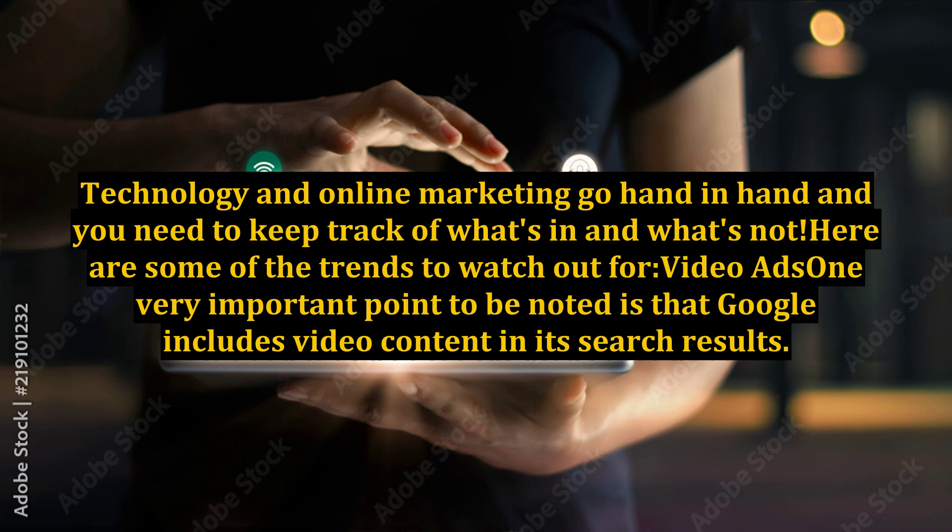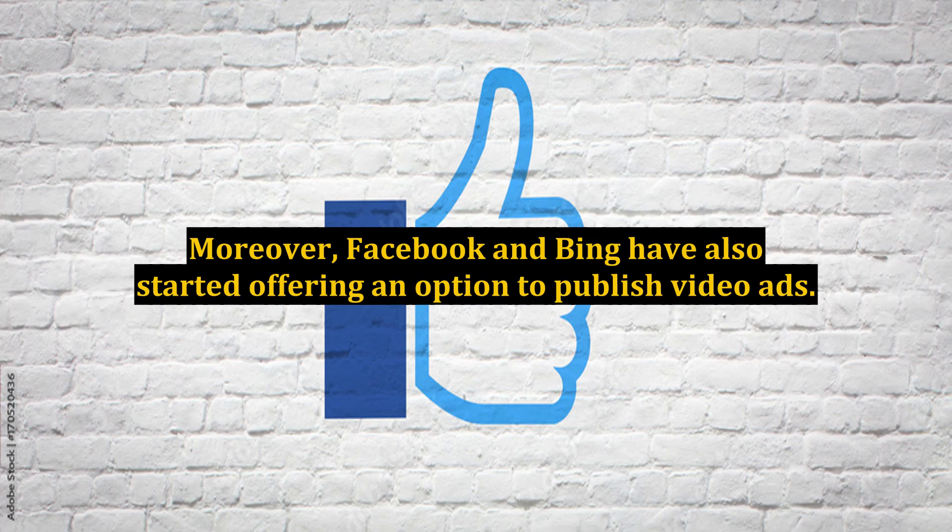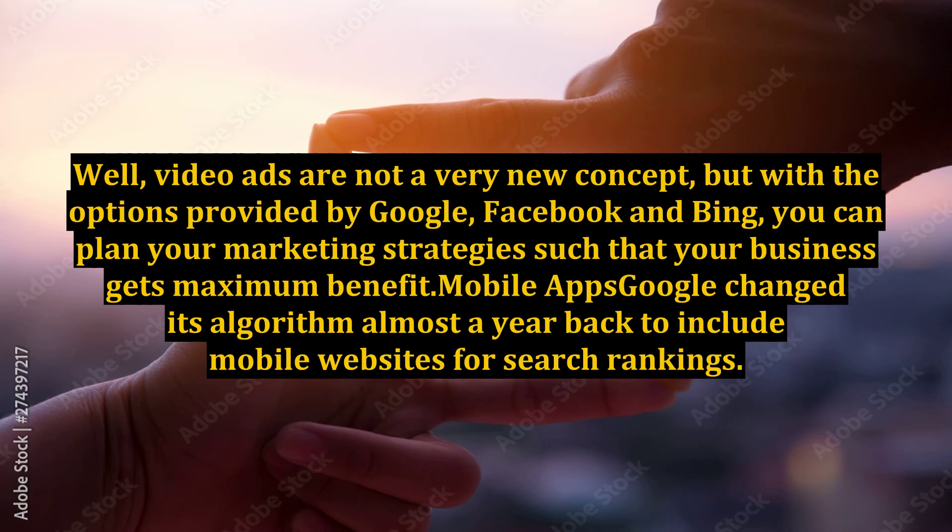Video ads: One very important point to be noted is that Google includes video content in its search results. Moreover, Facebook and Bing have also started offering an option to publish video ads. Video ads are not a very new concept, but with the options provided by Google, Facebook and Bing, you can plan your marketing strategies such that your business gets maximum benefit.